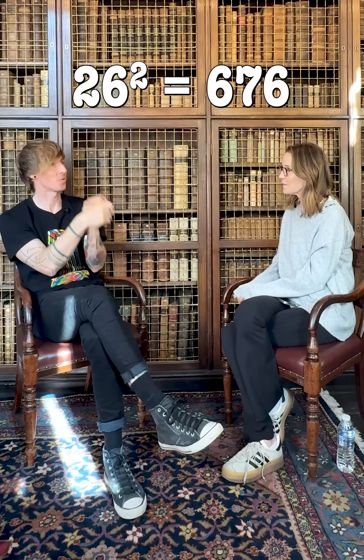676 is a palindromic number, so in the same way that you would use palindrome for a word, it's the same forwards and backwards. But not only that, it is a palindromic square — it is itself a square number. So 26 squared gives you 676.